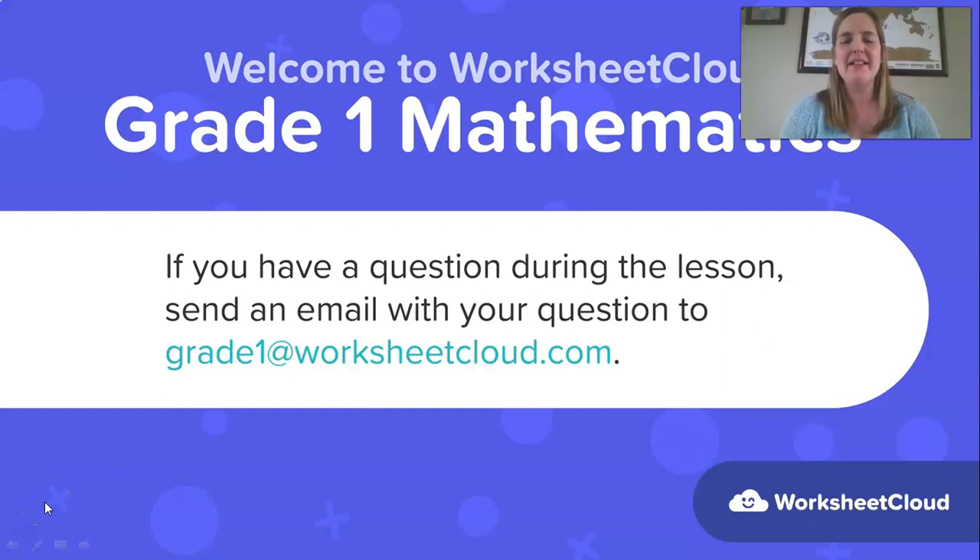Hi grade ones, welcome back to this maths lesson brought to you by Worksheet Cloud. My name is Teacher Dai and I just love having you here with me so we get to learn some new things in maths. If you have any questions while I'm talking, ask mom or dad to send an email to grade1@worksheetcloud.com and I'll do my best to answer those questions in the next lesson.